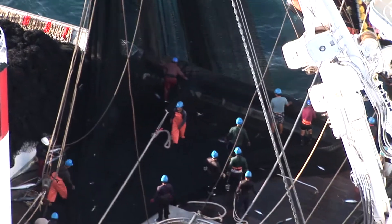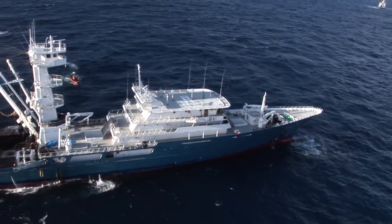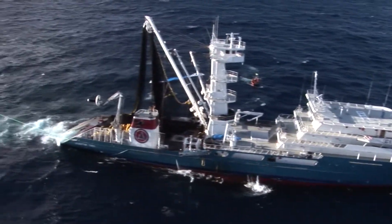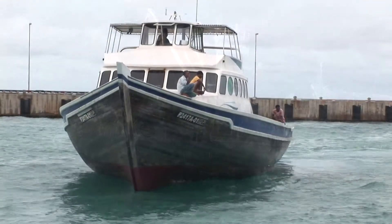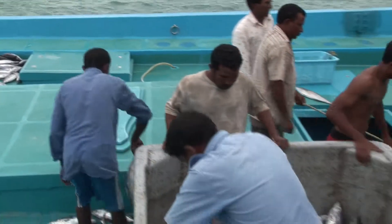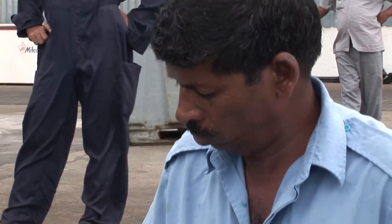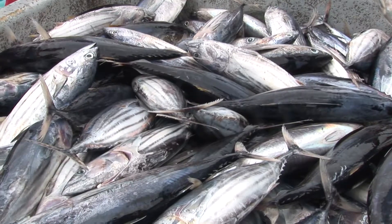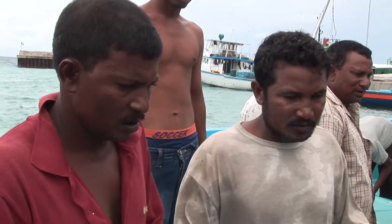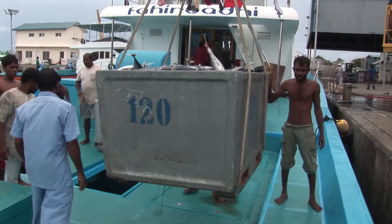Moreover, these industrial vessels, some of them operating illegally, come to fish Pacific waters from half a world away. By contrast, the Maldivian pole and line boats are owned by cooperatives of local fishermen who all fairly share the profits of their daily catch. Unlike most Pacific nations, the Maldives are letting its own fleet fish its waters to keep the tuna revenue within the country.